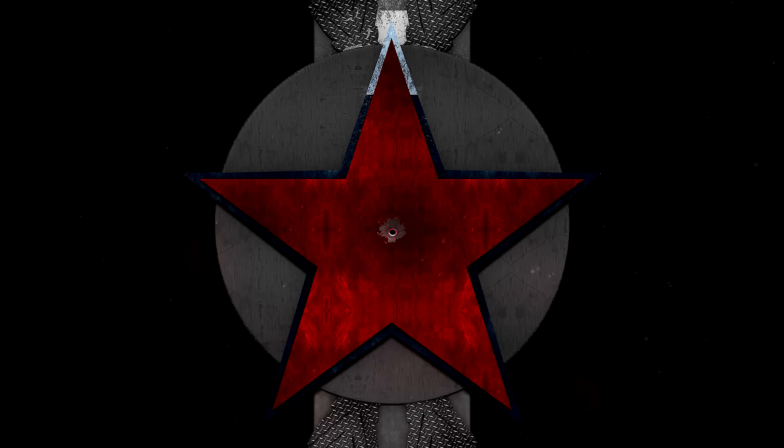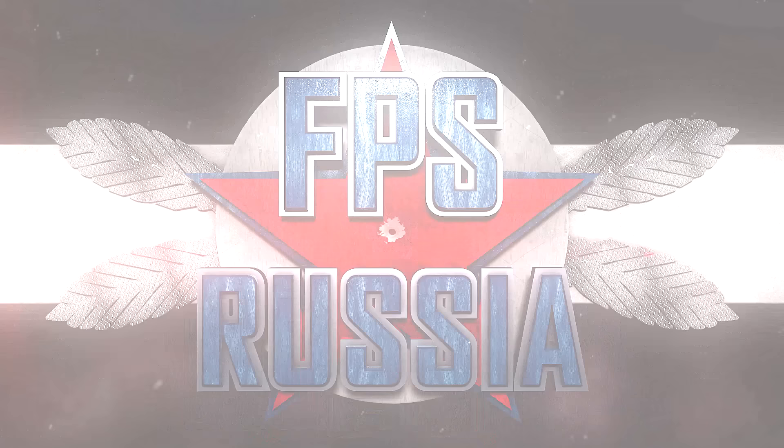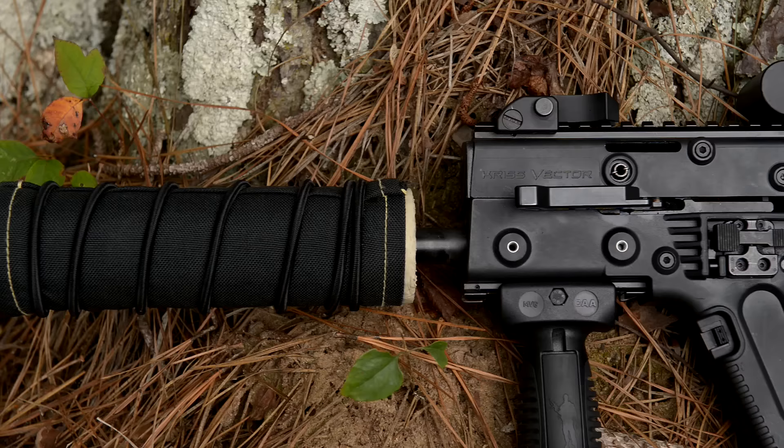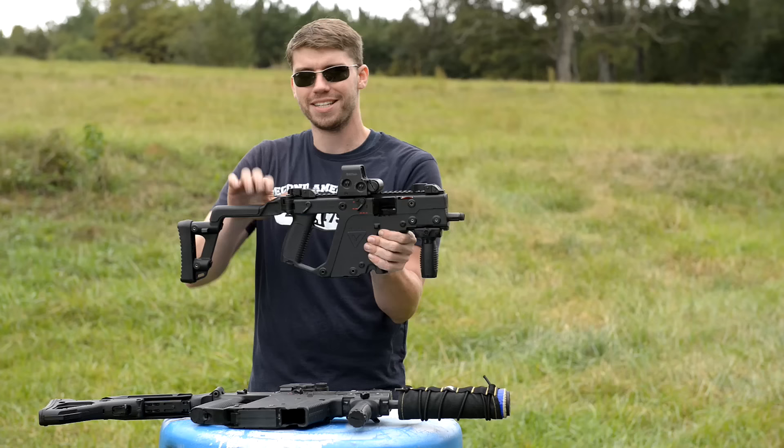Today we got the KRISS Vector. Going to have some fun, let's start the show. Hello my friends, it's FPS Russia again and I've got a video here that you guys have been requesting for a while. This is the KRISS Vector — it's a .45 ACP submachine gun, and it screams.